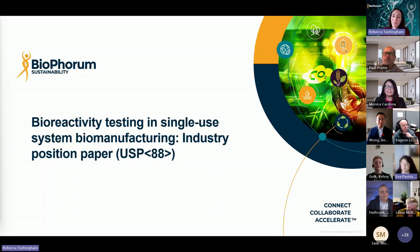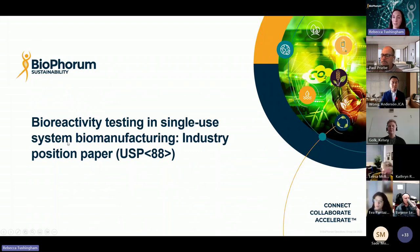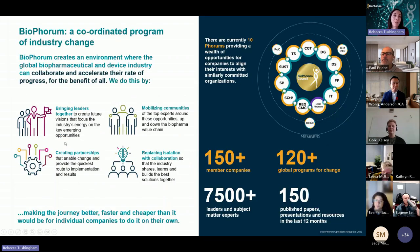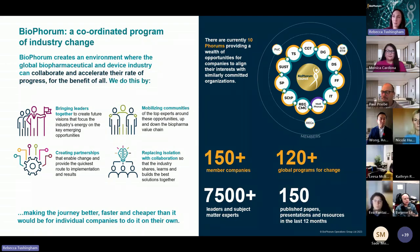Welcome everyone. Thank you for joining today's webinar. We're here to talk about bioreactivity testing in single-use system biomanufacturing. My name is Becky Tushingham and I'm a facilitator with Bioforum. Bioforum is hosting today's webinar. Our role is to bring together biomanufacturing industry leaders and subject matter experts to collaborate on issues and challenges. We help to accelerate progress, enable change, and build solutions together.